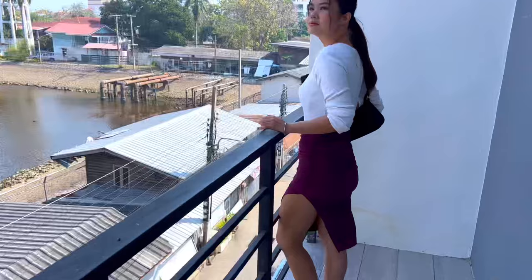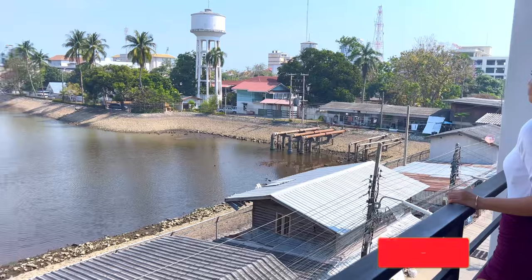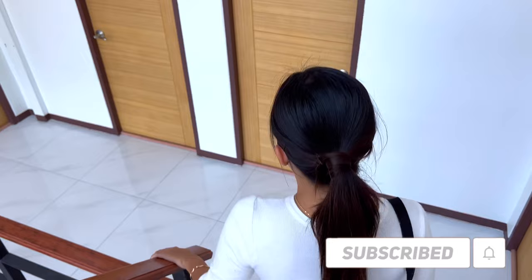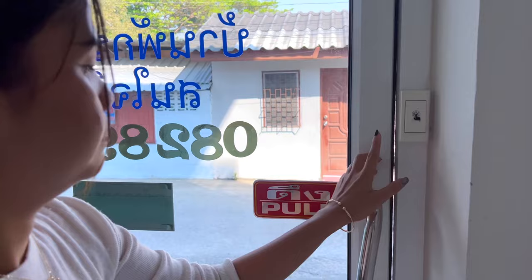It's just only 4,000 baht per month — the price is absolutely amazing. Clean apartment, beautiful view. Also the digital lock here. I hope you guys liked our tour for today. See you in the next video, bye bye.